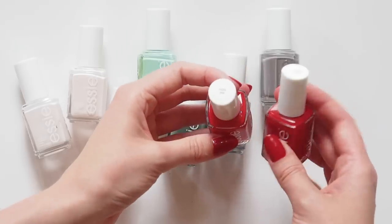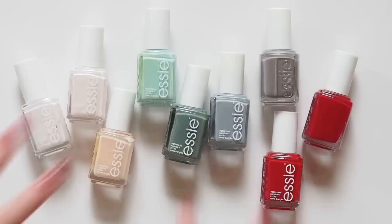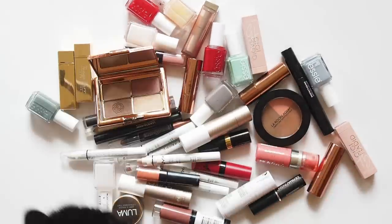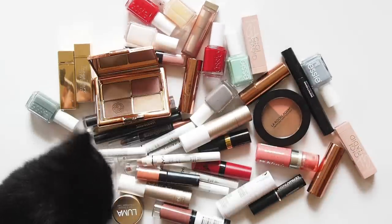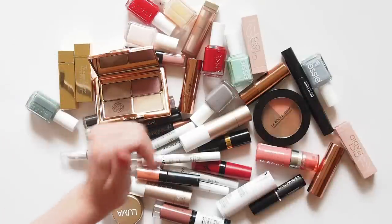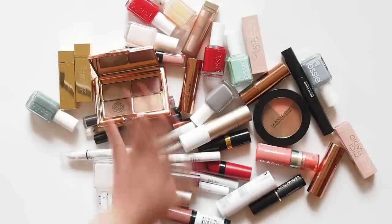Thank you so much for watching. I hope you found some new drugstore picks in this pile, or spotted a few of your favourites. I know my channel features a lot of designer beauty brands, so I hope this was worth the wait for all of you drugstore beauty junkies. Please let me know what your favourite drugstore products are, and be sure to follow me on my new Instagram account, Matilda on Video. See you next time!